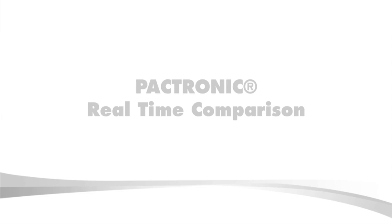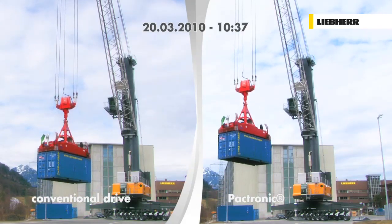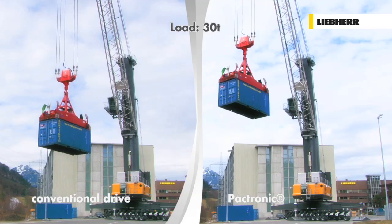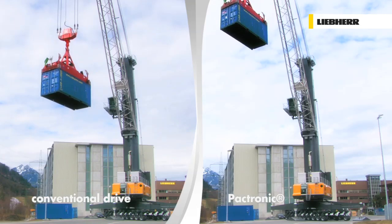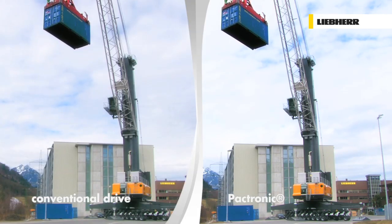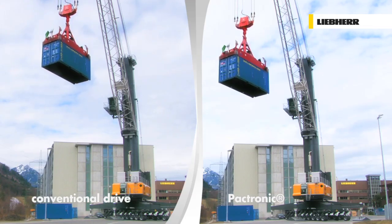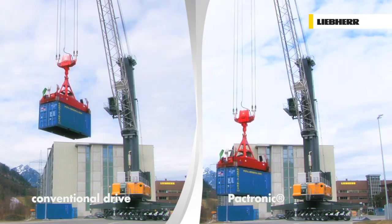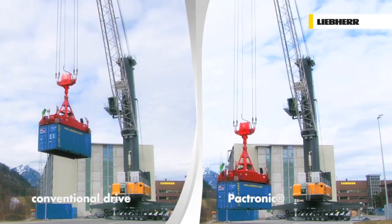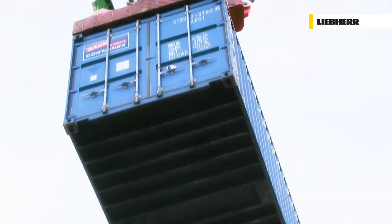With Packtronic, Liebherr is one step ahead. When the Packtronic drive system is compared to a conventional system, hoist power is up by 100%, doubling the maximum speed of the hoisting gear. A full container with 30 tonnes is handled 100% faster during hoisting and lowering. In practice, this means turnover is increased by 30%. In addition, use of Packtronic results in considerable enhancement of total efficiency. As a result, fuel consumption is reduced by 30%.